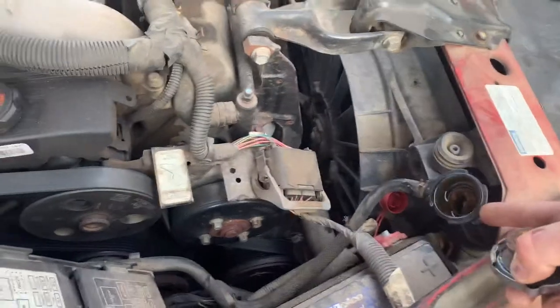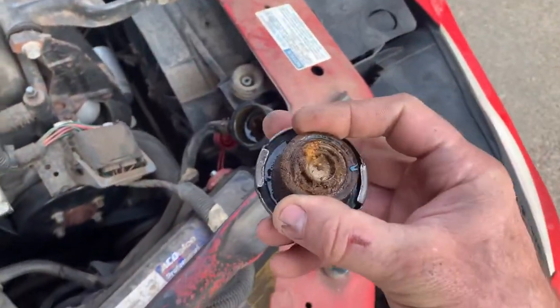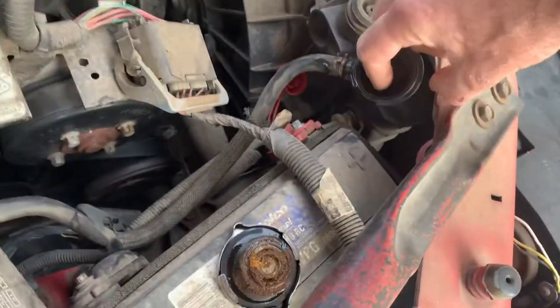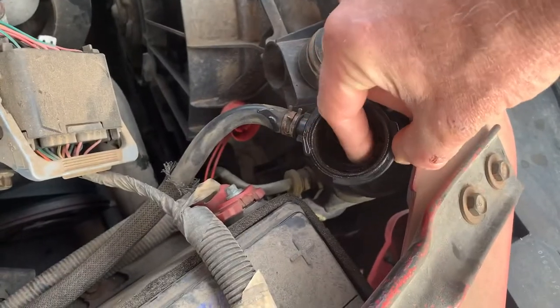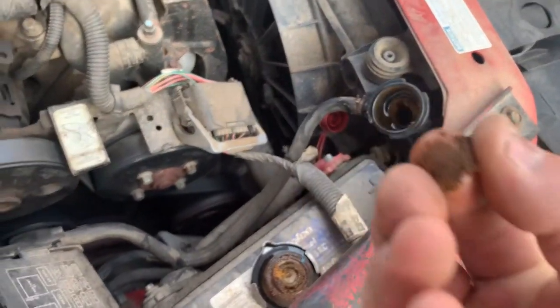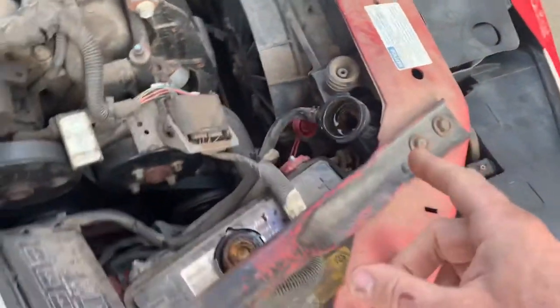When you get air into the cooling system because of a leak, this Organic Antifreeze Technology — I call it oatmeal technology — you'll see it's plugged shut. It's almost like a pasty dry crap, and you can't flush that out easily.